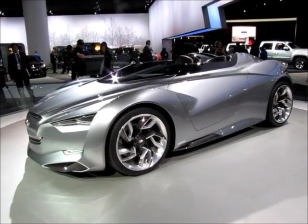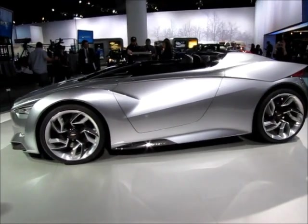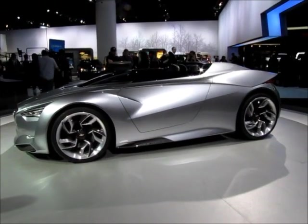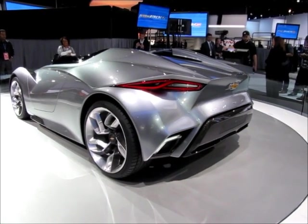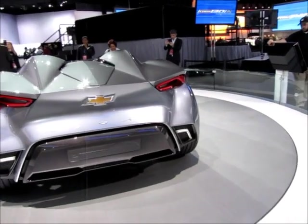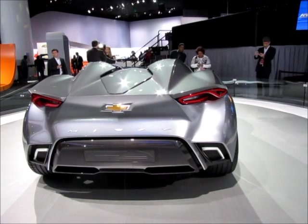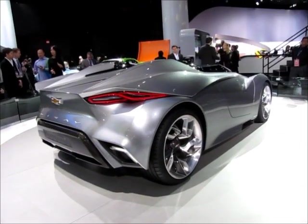We are back from the other side — the left, driver's side of the vehicle. Here we have the left rear quarter view. The name is Miray — M-I-R-A-Y — I assume, from the letters. I haven't seen any text on this yet, but I have to admit this is a radical design. It is cool, it is hot, it is a Chevrolet. Look at those lights — this is awesome.